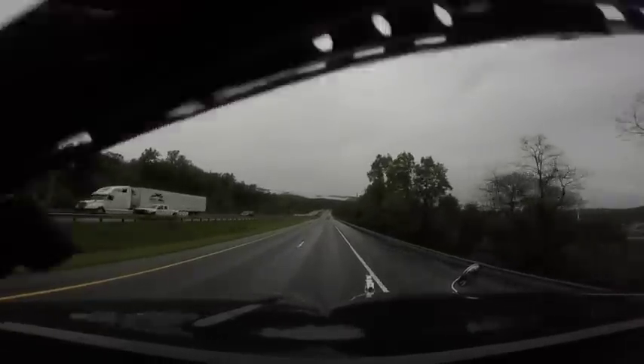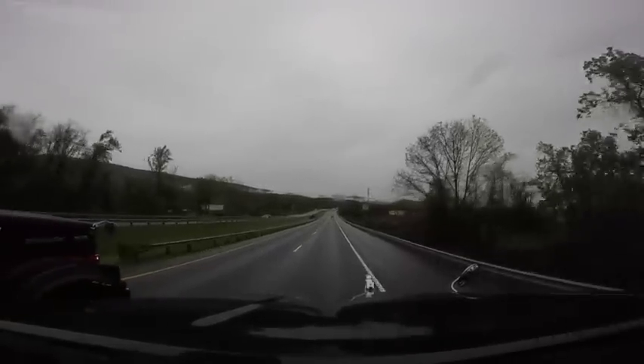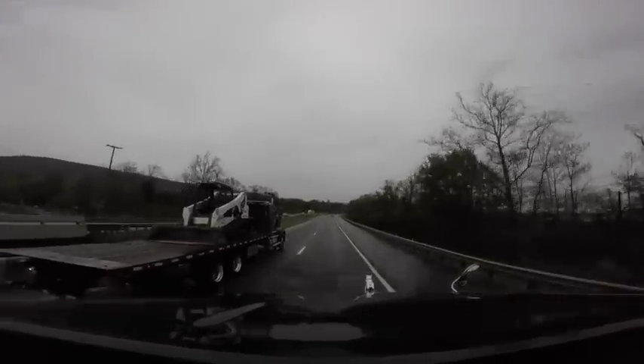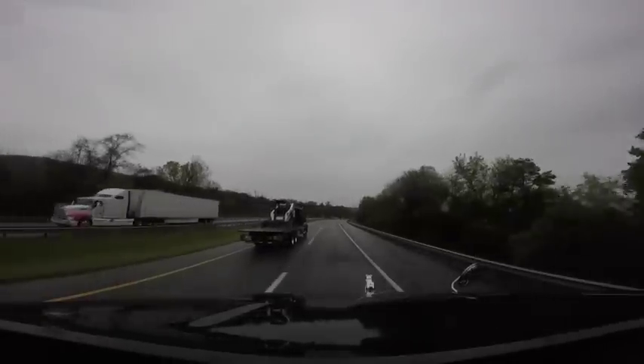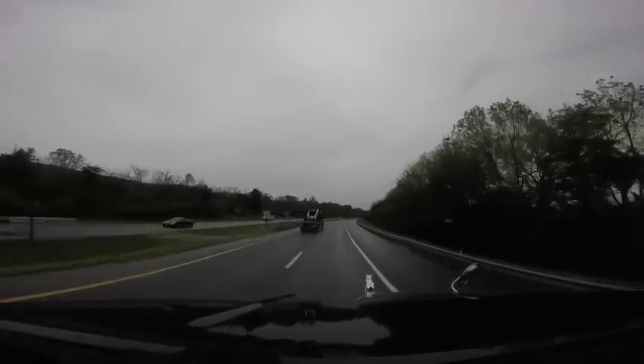Somebody was asking where all the Western Star trucks are — here's one: a heavy duty tow truck with a tilt and rollback flatbed.